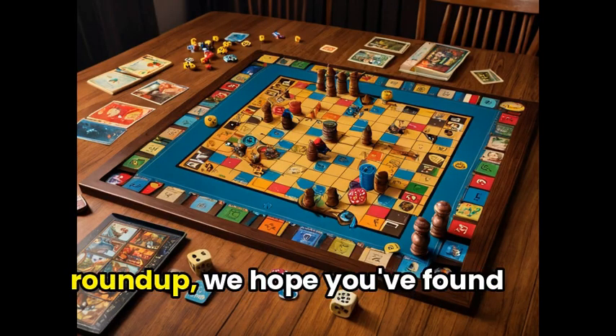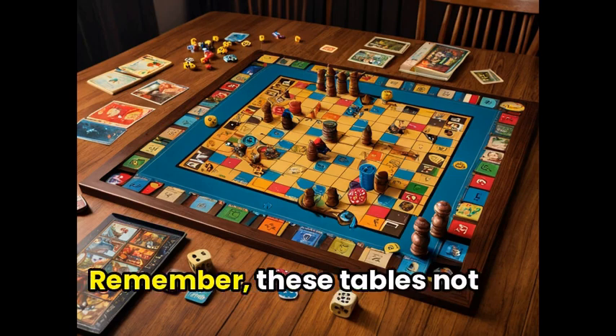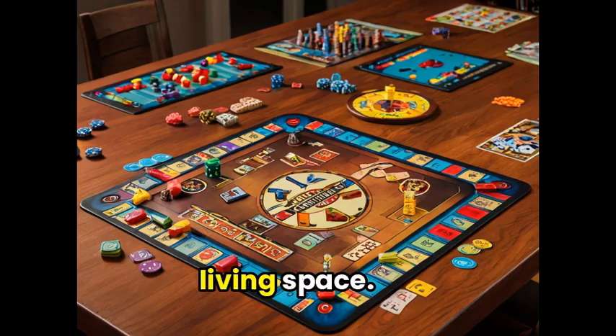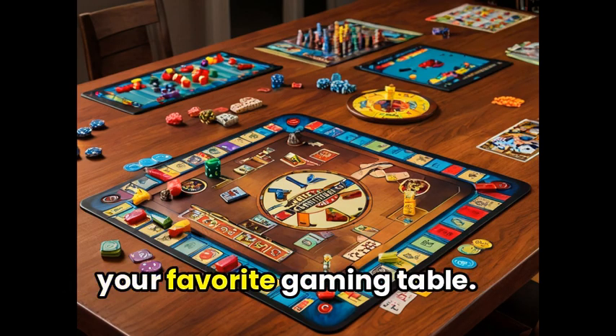As we wrap up our gaming table roundup, we hope you've found the perfect spot for your next game night. Remember, these tables not only offer functionality, but also add a touch of style to your living space. Thanks for watching and don't forget to leave us a comment on your favorite gaming table.